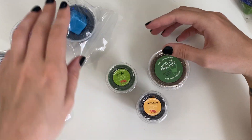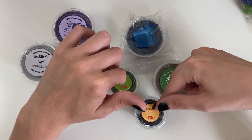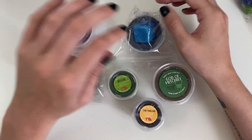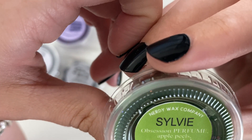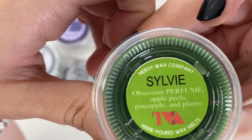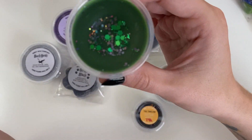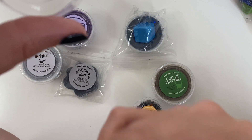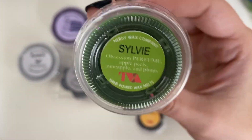Okay, so first we'll do Loki. I actually got four Loki ones and only three Harry Potter. So here's Sylvie — she's Obsession Perfume, Apple Peels, Pineapple, and Plums, green and sparkly in the middle. This one smells so good. I'm definitely getting that perfume smell. It smells super familiar — I might have had the Obsession Perfume before or something similar. I like it a lot; it would be a really good bathroom or bedroom smell.